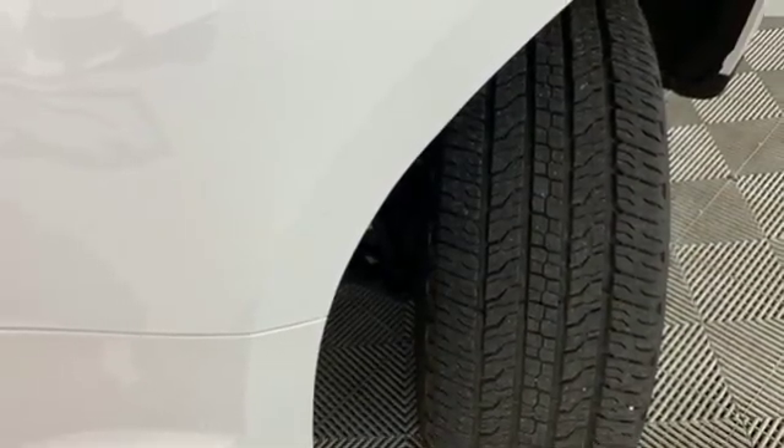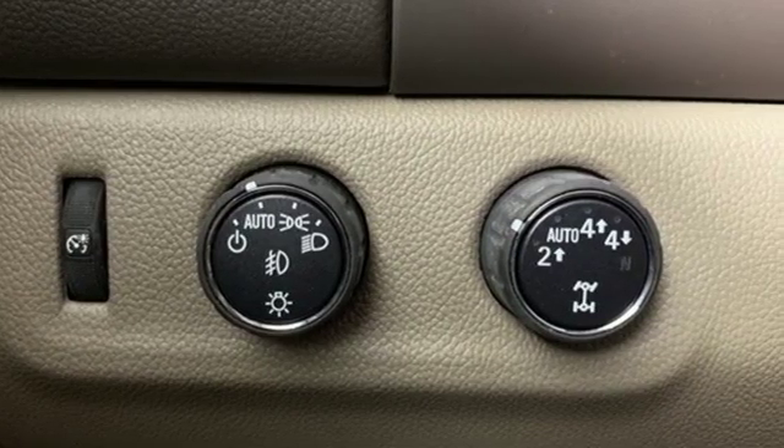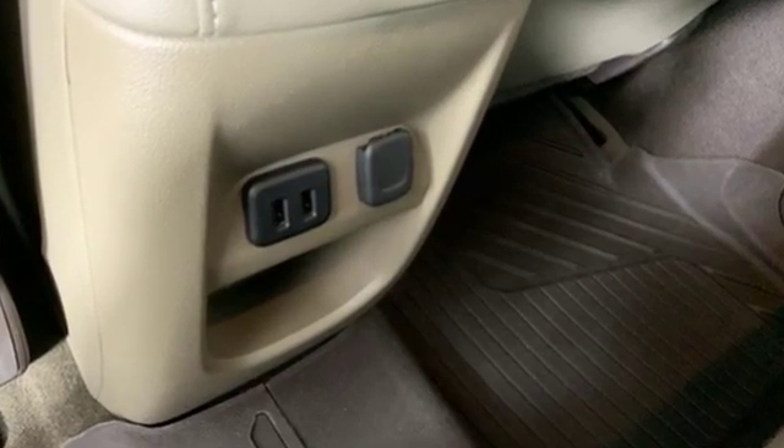Cars.com writes: it's by far the most luxurious and mild mannered midsize truck in its class. And that upscale feeling doesn't come at the expense of payload and towing.